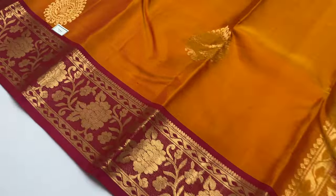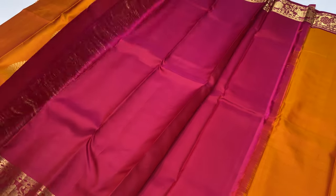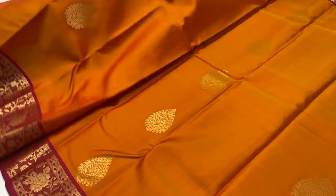Next sari, code 788. Double shade, yellow and pink mixed — mustard. Balloon blouse rani pink.